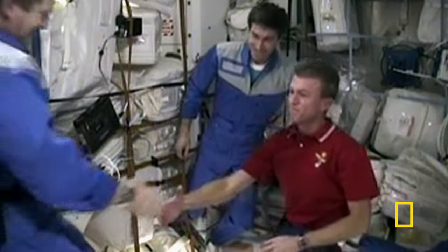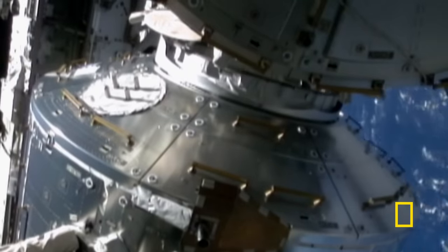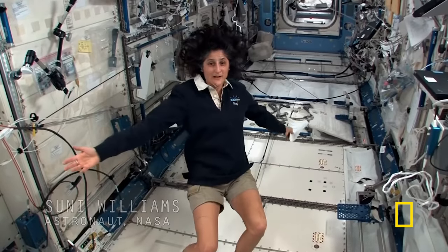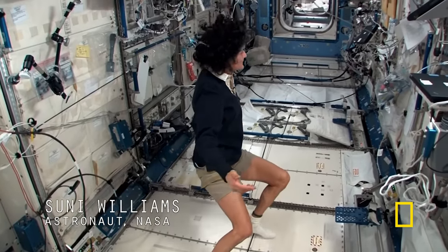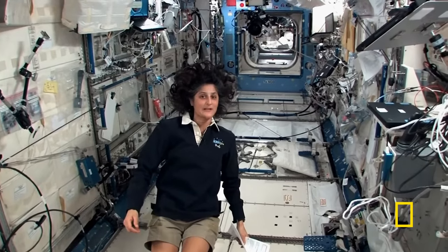Modules came from all over the world — U.S. modules from NASA, Russian modules, Japanese modules, and the European module. And it costs around $10,000 to send every pound of weight up here from Earth. Right now we're in the Japanese laboratory, one of many here on the International Space Station.